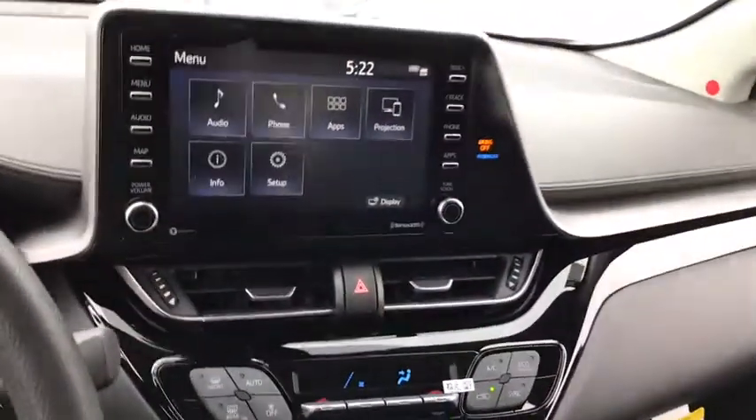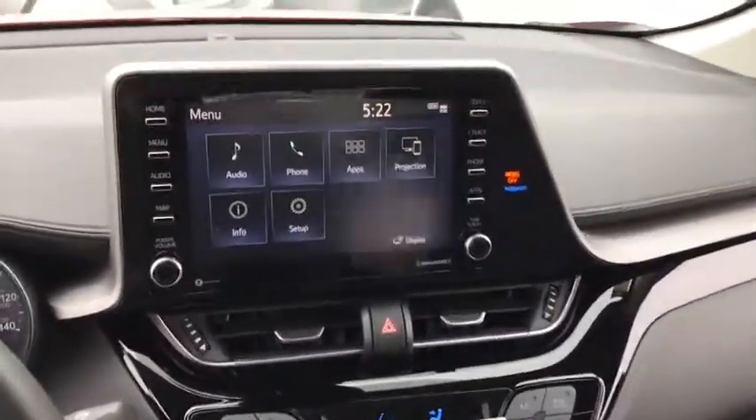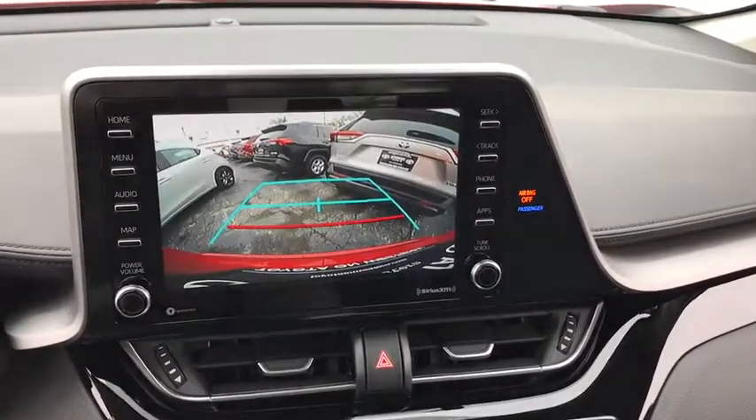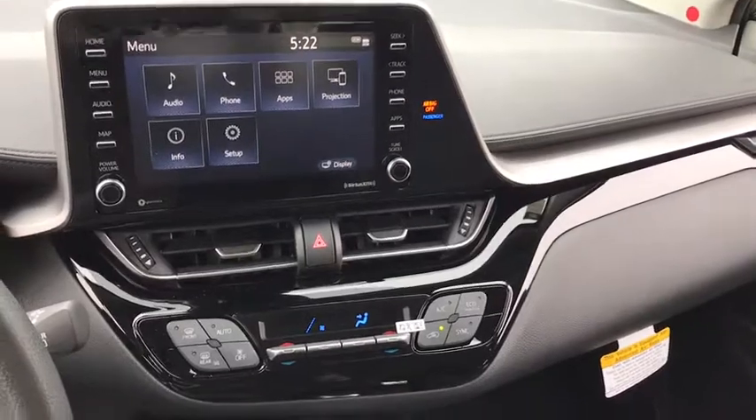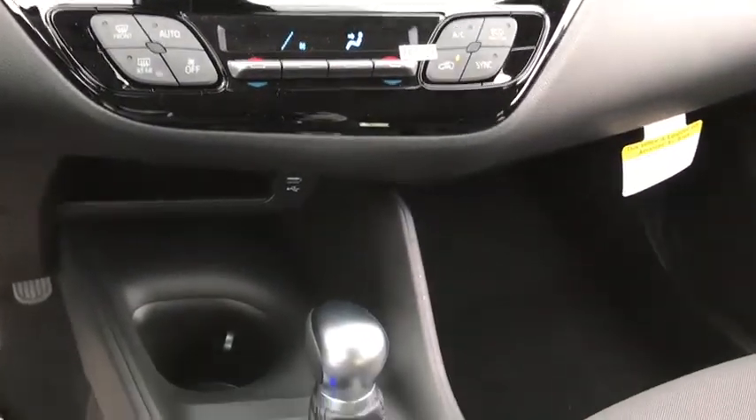Here are some of this vehicle's great options: backup camera, keyless entry, steering wheel audio controls, anti-lock braking system, traction control, stability control, lane departure warning, Bluetooth.